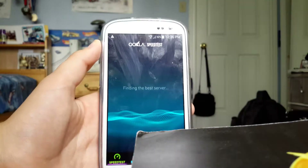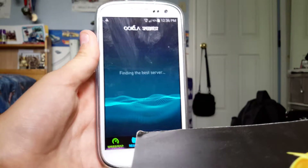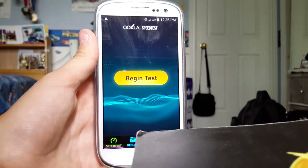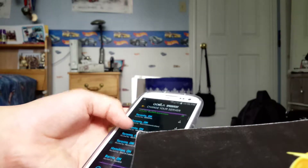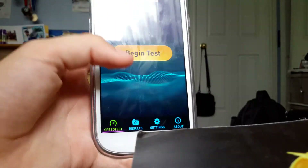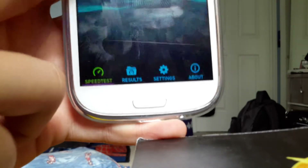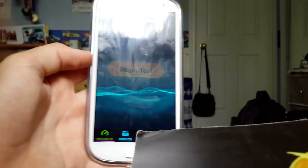We're going to run a speed test here. Choose the proper server — Toronto TELUS server. This is the TELUS network, so let me just see here — we're on KUDO. Alright, begin test.